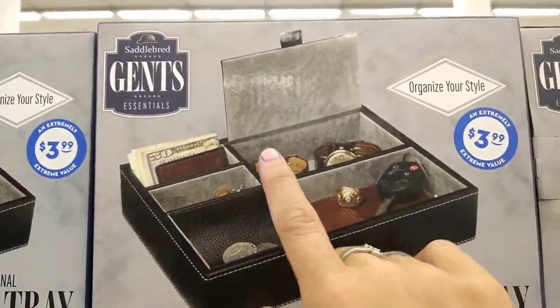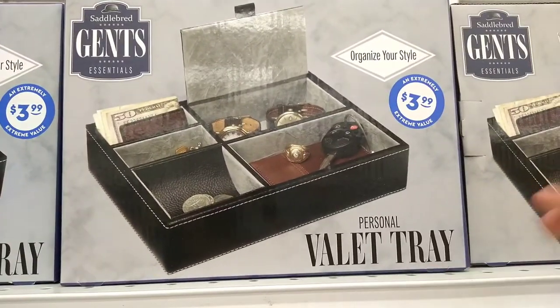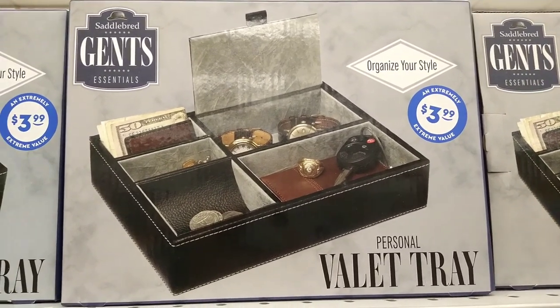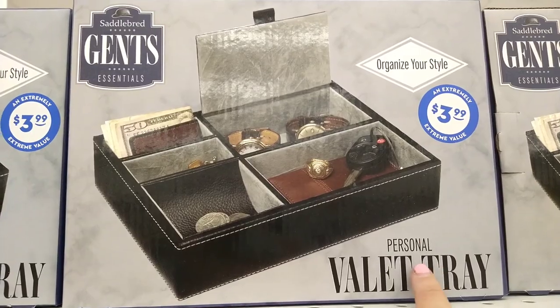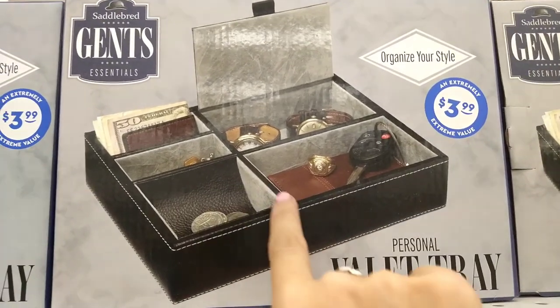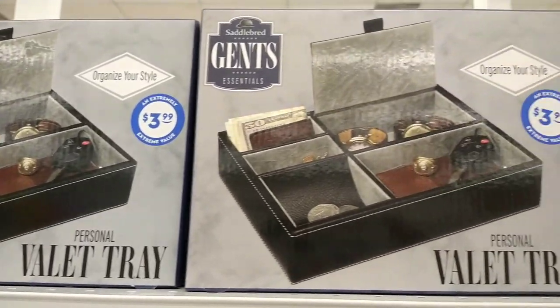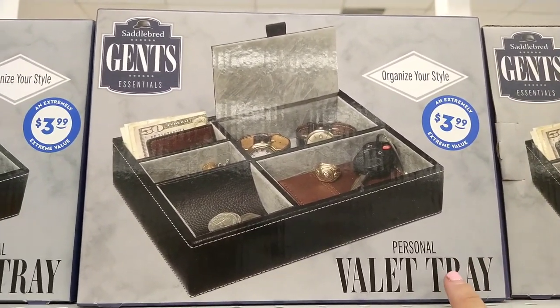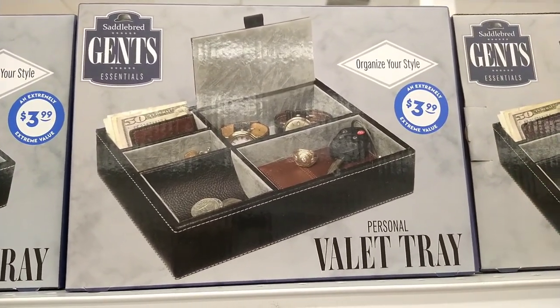I do see here the Sandal Bread Gents Essentials Personal Ballet Tray for $3.99 — organize your style. I see these a lot more than $3.99, and it looks like a very nice design. I only see black here at this location. For $3.99 that is a really good deal — perfect for birthdays, Father's Day, or Christmas. You gotta stock up real quick.